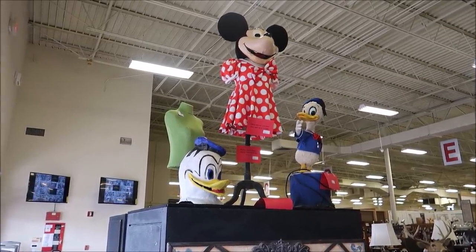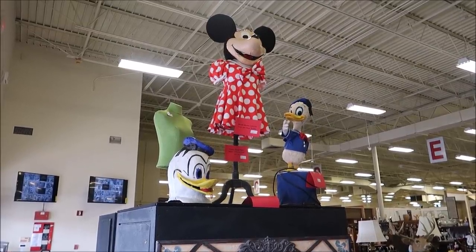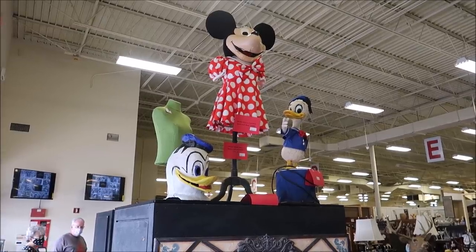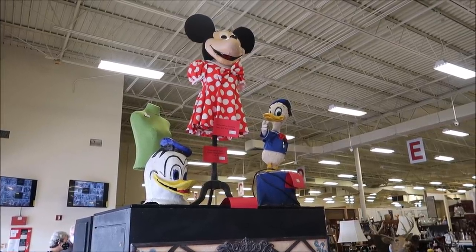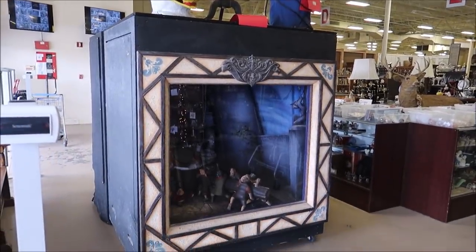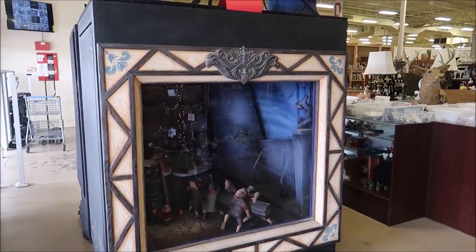First thing I'm going to show you guys is Minnie Mouse's costume dress. This is from one of the character performers at the parks. This is used and it is $2,995. I think that is amazing because it is Minnie's dress, and then right below they have window displays from the Emporium right here at Walt Disney World at the Magic Kingdom.